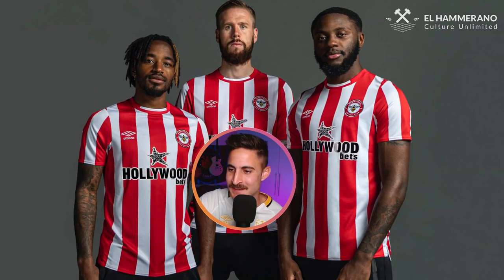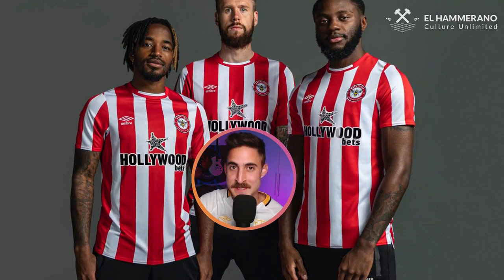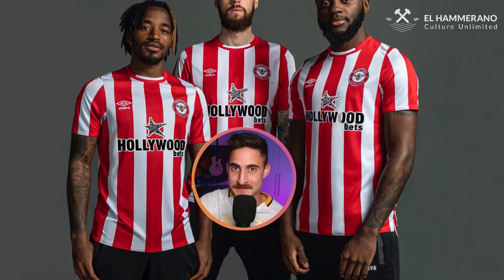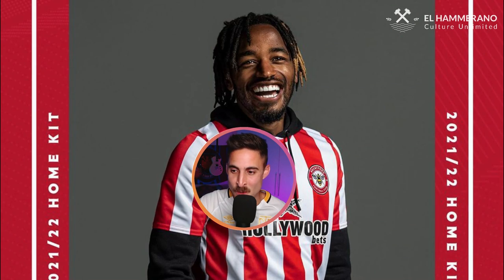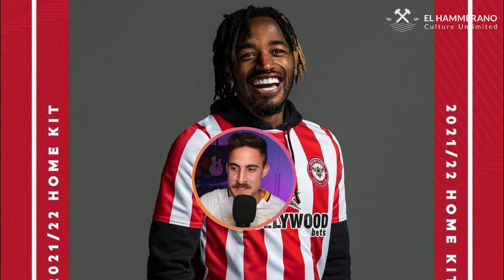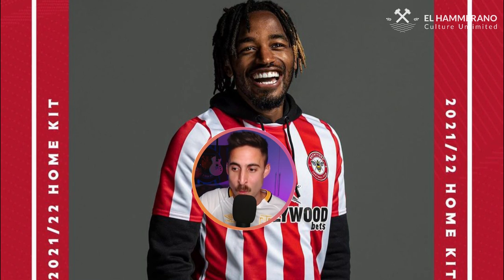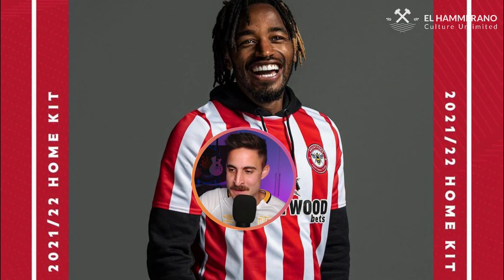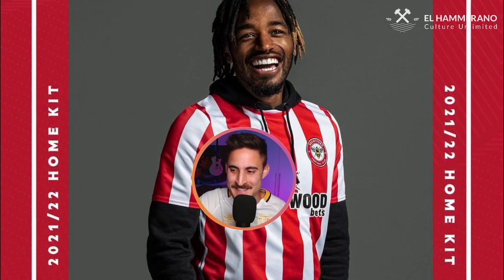Next up, we've got B for Brentford. You might be thinking this jersey looks familiar, and dear viewer, it looks familiar because it is familiar — this is the Brentford kit they wore last season. I must take my hat off to Brentford for this. These days clubs change their kits every season, and what Brentford did was decide that everyone's pockets are a bit tighter, so they're going to keep this jersey for two seasons. It's almost a throwback to the 90s. Hats off to Brentford — it's not a bad jersey, so thumbs up for Brentford.